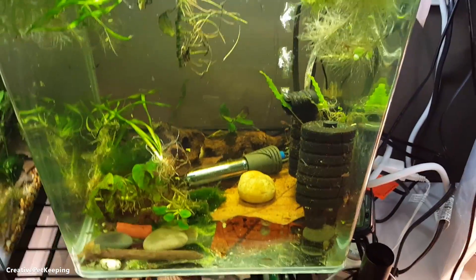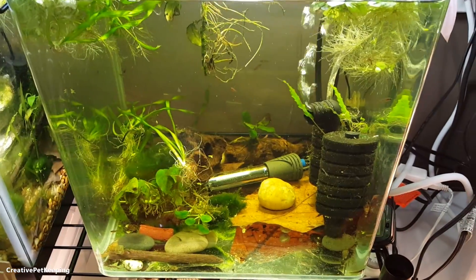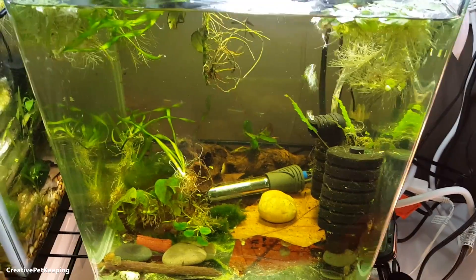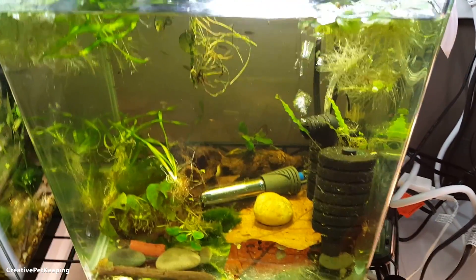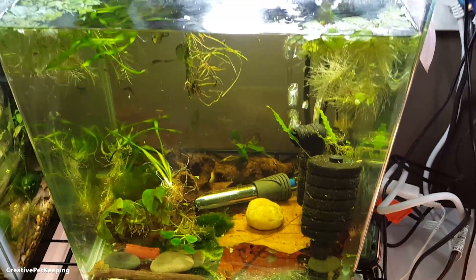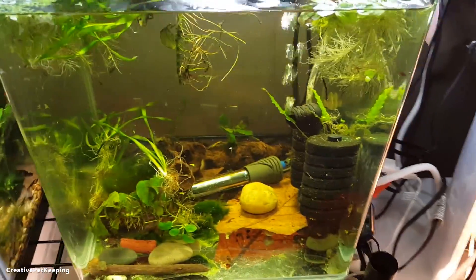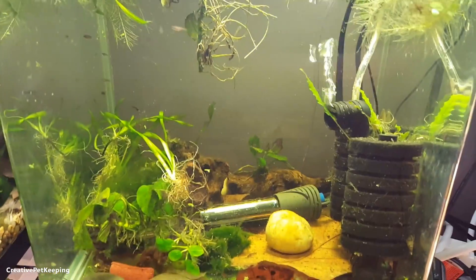Those are a couple of things I found online that you can do. I also heard that feeding frozen Daphnia to babies will help because Daphnia will kind of clear their system and is very easy for them to pass. I didn't have time to go to the store yet, but I think I will, so I can also vary their diet. I want to feed them as much variety as possible — I don't want them only eating two or three things.